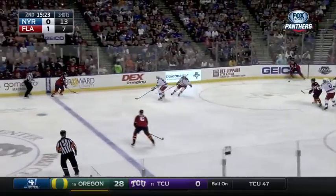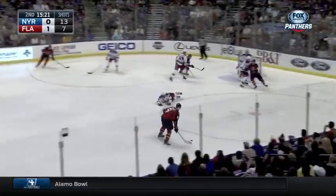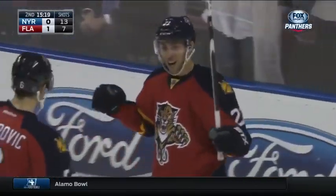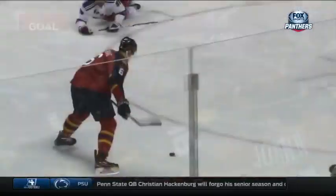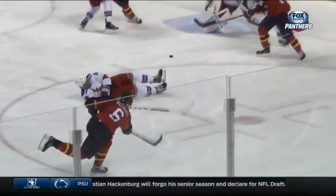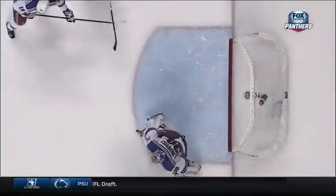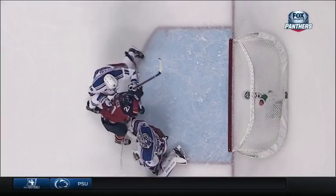Jokinen. To the point, Campbell. Petrovic is open! Slap shot! Save in the crease! Out of the deflection — Trocek! The reaction by Trocek tells you the goal was mine. There you saw it.